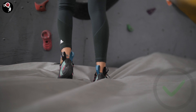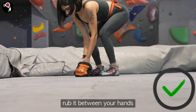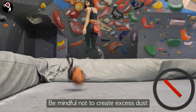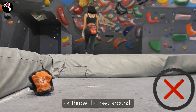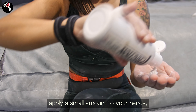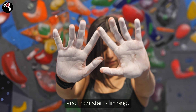Healthy knees? Yes, please! If you prefer powdered chalk, take a small amount and rub it between your hands while keeping your hands inside the chalk bag. Be mindful not to create excess dust or throw the bag around, which will waste chalk. If you're using liquid chalk, apply a small amount to your hands, rub them together until it dries, and then start climbing.